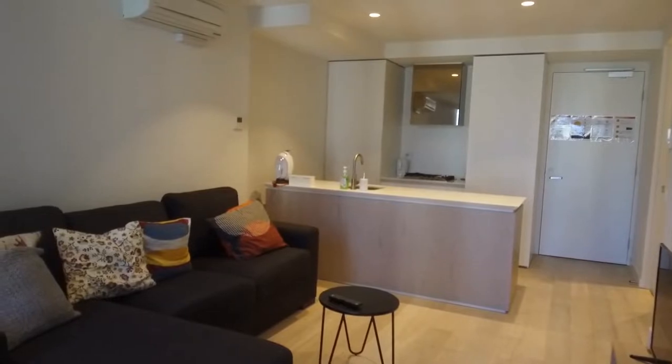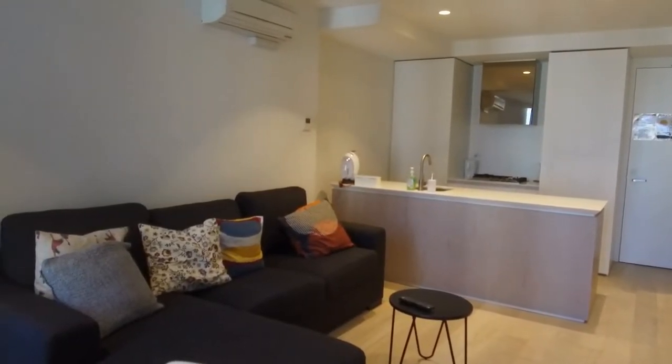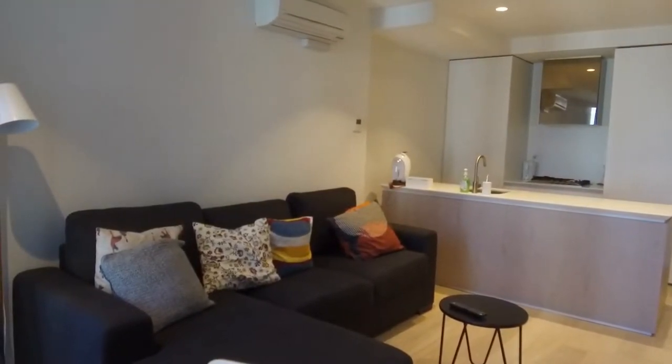This is Jeremy Fay from Melbourne Real Estate. Today I'm showing you through 1801 of 135 A'Beckett Street in Melbourne CBD.